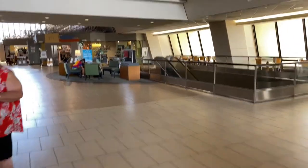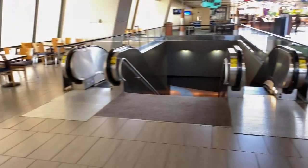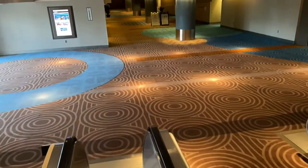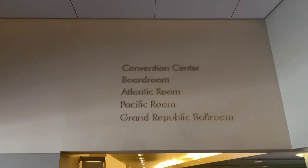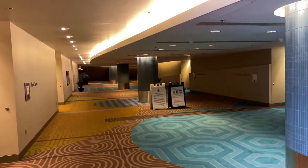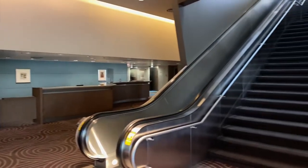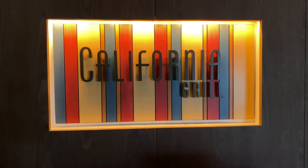Now let's head over to the escalators. We're on the third level — let's take the escalator down to the second level. Here's the Americas level, with the convention center and the ballrooms. There are the ballrooms right down there. On the Americas level and Convention Center, or the second level, is California Grill.